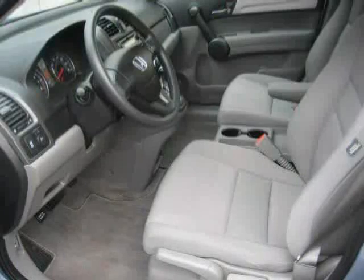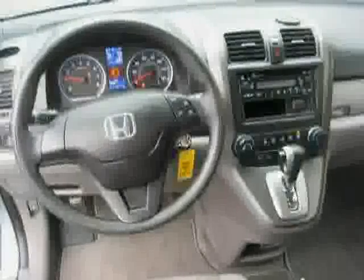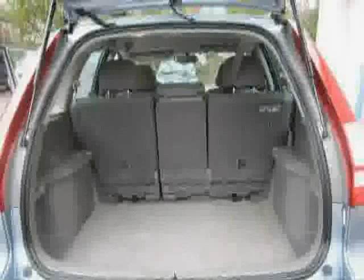It also features a rear head airbag, power door locks, and CD player. Driven with care for 36,387 miles, this makes the CR-V an easy choice for you.